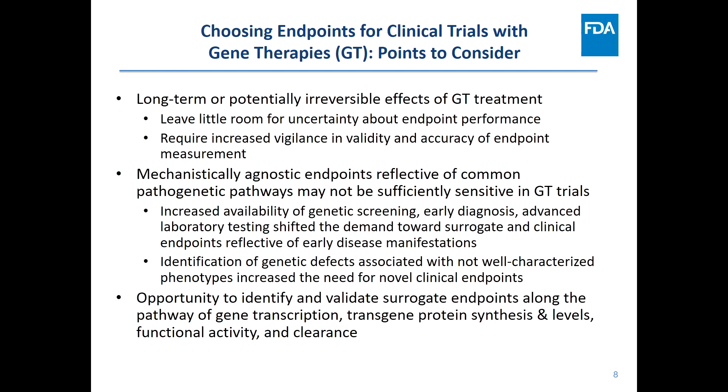Gene therapies are therapeutically intended to have long-term effects, and if we're talking about cure, we want that effect to last the patient's lifetime. This leaves little room for uncertainty about endpoint performance at trial design. It requires increased vigilance to ensure endpoints are valid, reliable, resistant to bias, sensitive to disease change, and have sufficient discriminatory capacity to distinguish between the investigational product's effect and the comparator's effect.